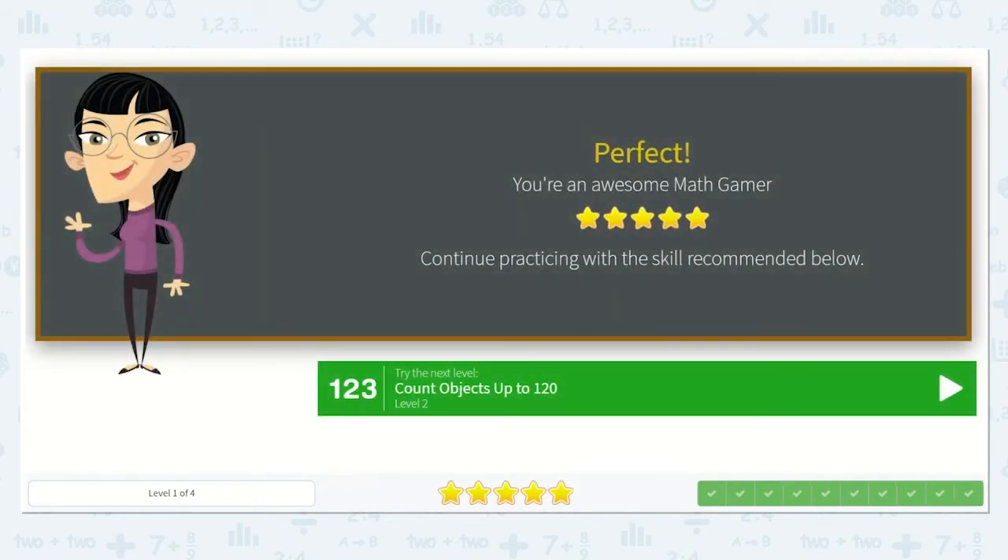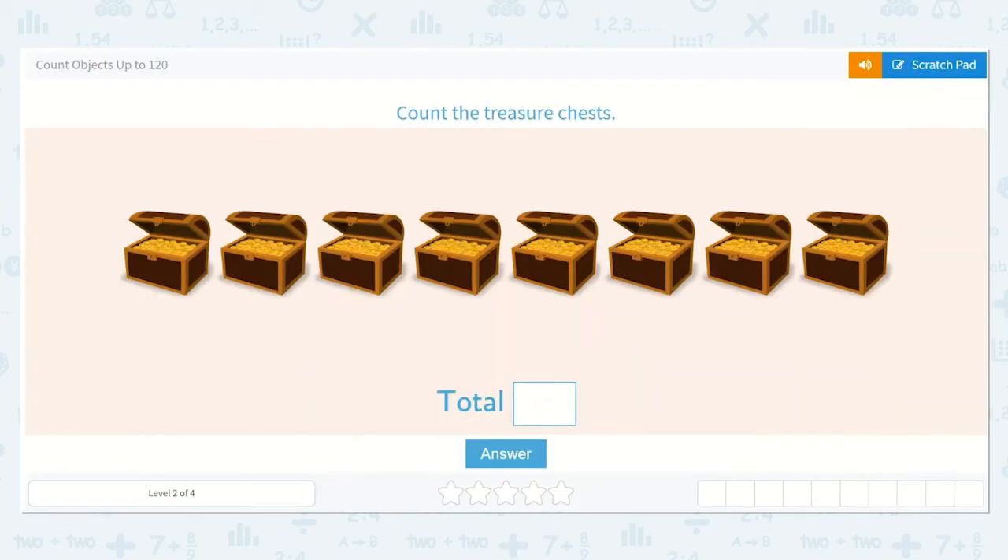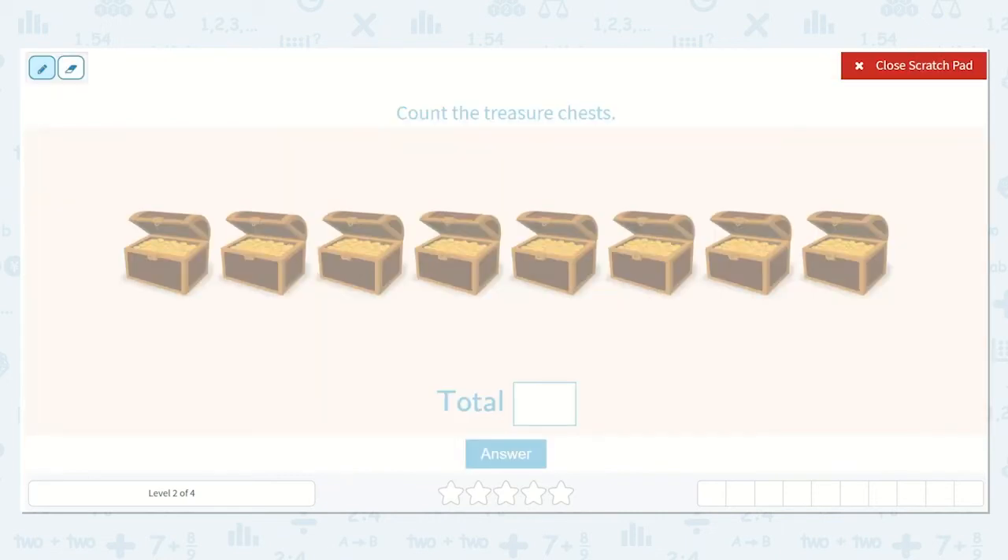Wow, you did such a good job. I think we should move on to the next lesson. Now we're on level two. They would like us to count the treasure chests. Let's count. One, two, three, four, five, six, seven, eight. There are eight.